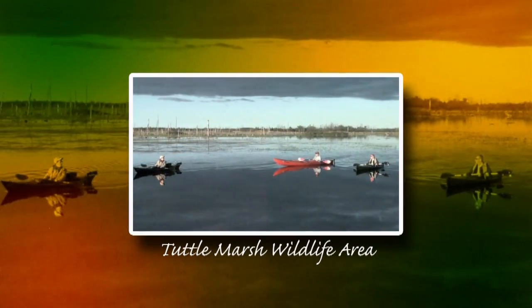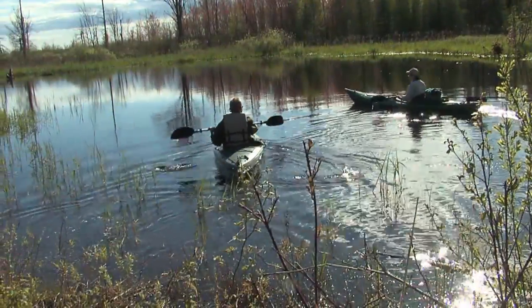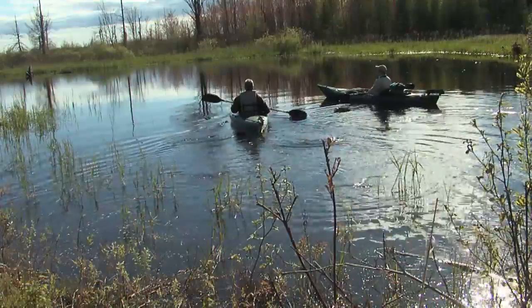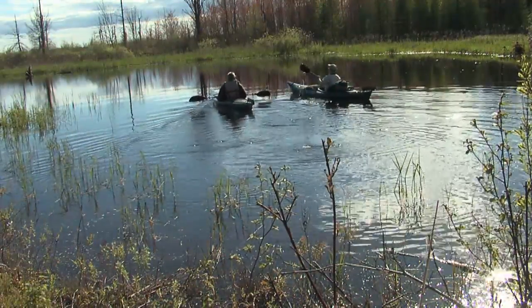Our trip would take us to Tuttle Marsh. As our day of birding was slowly coming to a close, we would finish in the most unusual manner. Kayaks would be our source of viewing and listening to Mother Nature's soothing music — her beautiful birds.